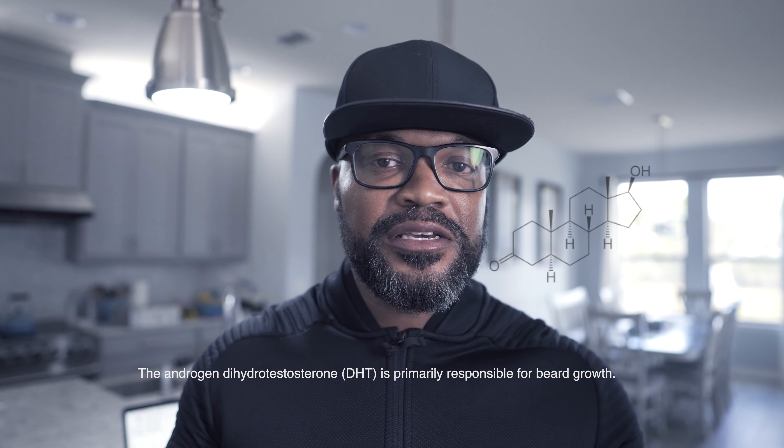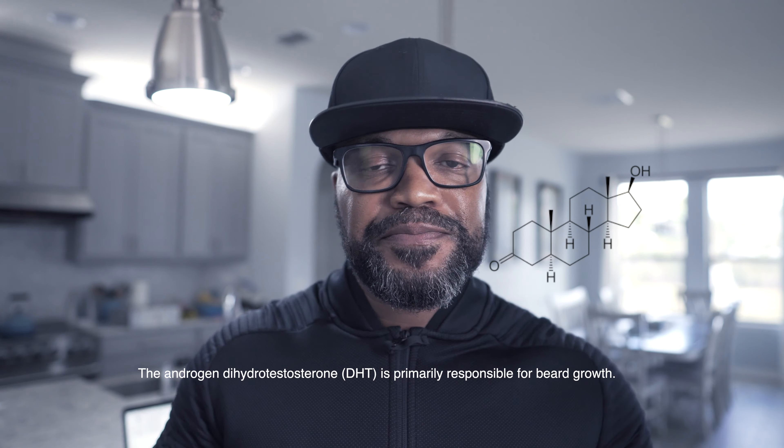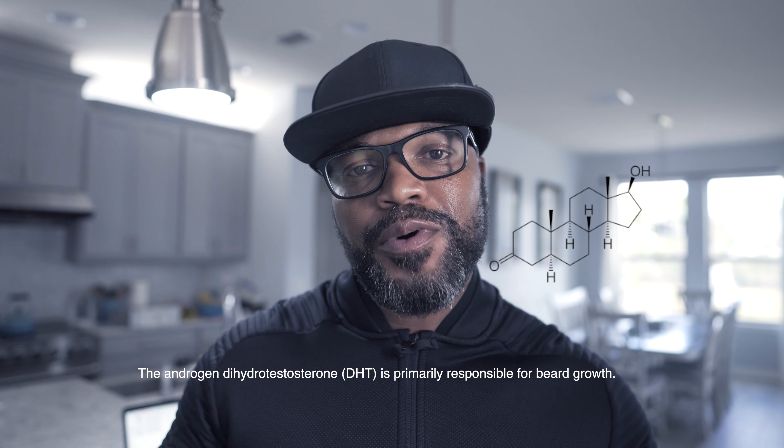Beard growth is very hard. There are certain androgens that it depends on in order to happen. One androgen in particular is called dihydrotestosterone — that's DHT for those who don't know the acronym. DHT is responsible for the follicles in your beard that help your beard grow. That's primarily what it's for.